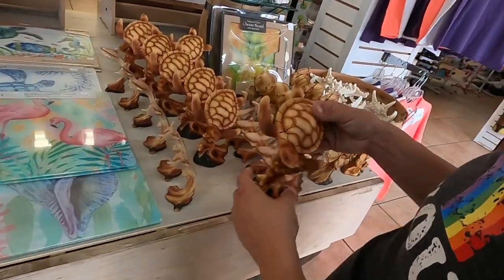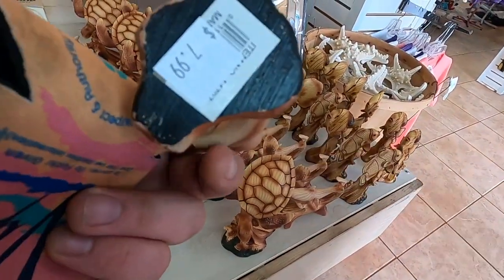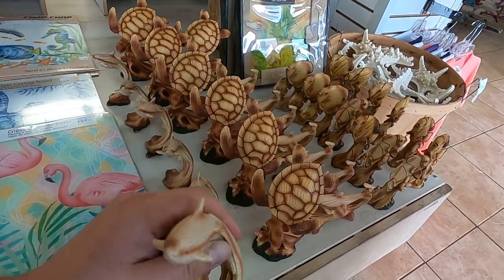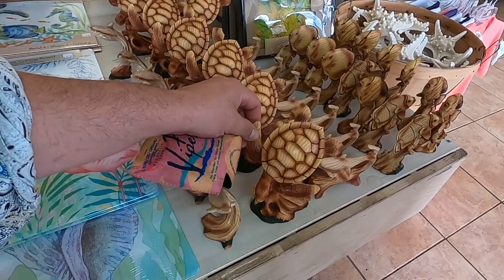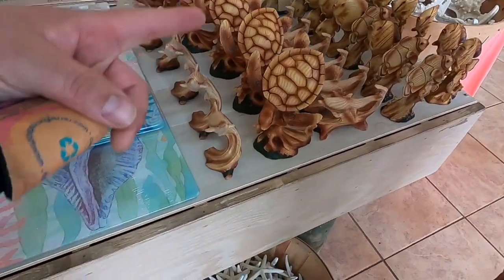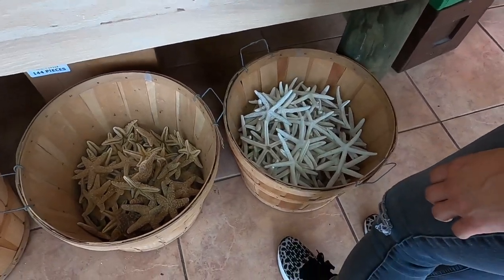Turtle carving — you see a lot of these made out of like ironwood. These are clay, right? No idea. I think they're clay and they look like wood. They'd probably do well outside compared to the wood ones.